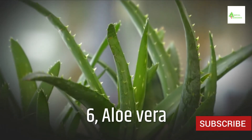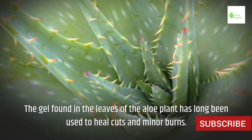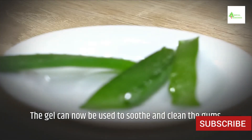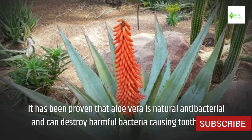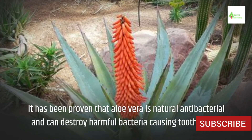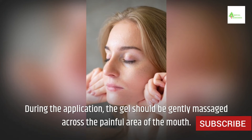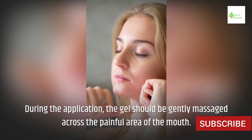6. Aloe Vera. The gel found in the leaves of the aloe plant has long been used to heal cuts and minor burns. The gel can now be used to soothe and clean the gums. It has been proven that aloe vera is a natural antibacterial and can destroy harmful bacteria causing tooth decay. During application, the gel should be gently massaged across the painful area of the mouth.